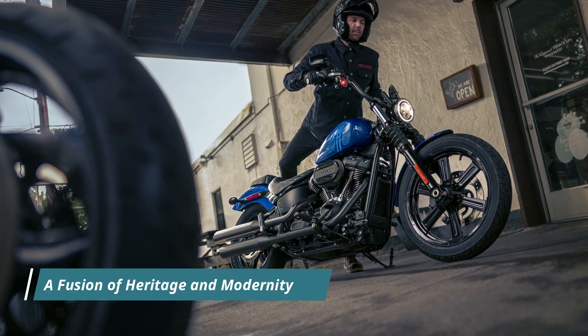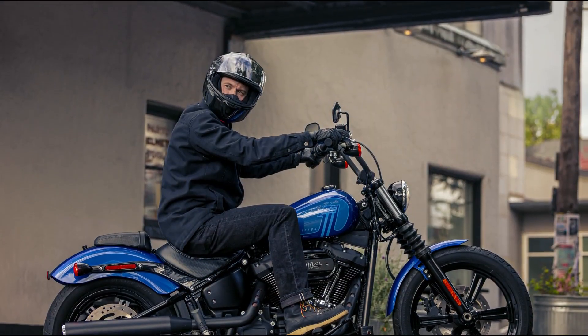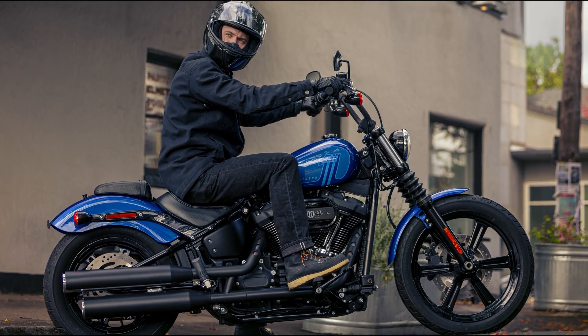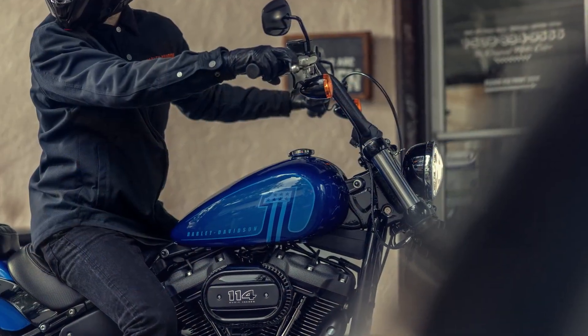While steeped in authentic Harley-Davidson heritage, the 2024 Street Bob 114 seamlessly integrates modern technology to deliver both power and style. Its Softail frame retains classic lines while offering a stiff and lightweight design, ensuring a responsive ride that sets it apart from its counterparts.